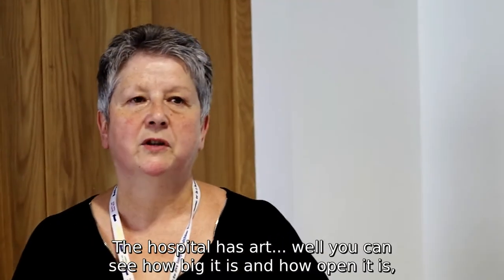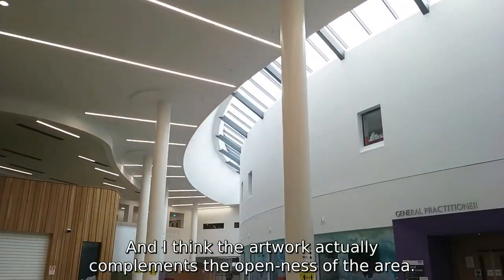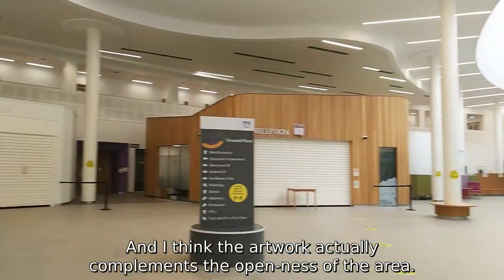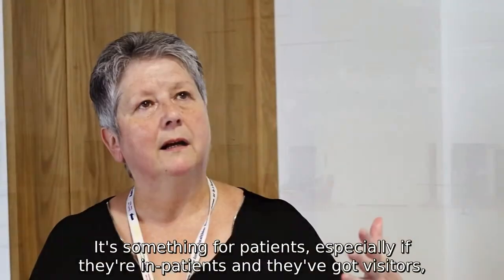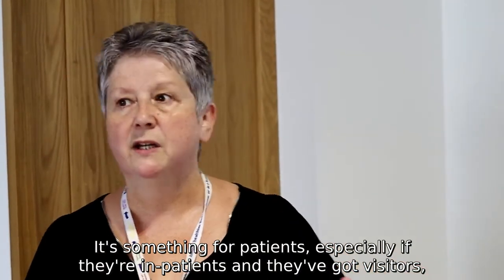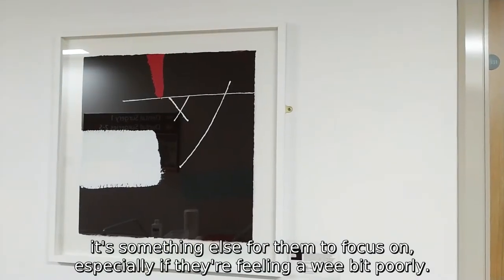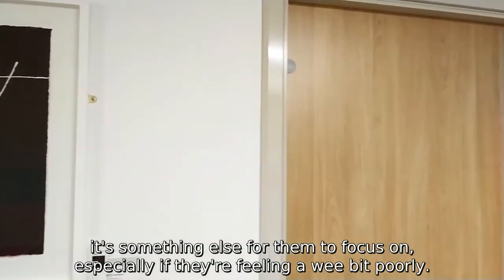The hospital is a place where you can see how big it is and how open it is, and I think the artwork actually complements the openness of the area. It's something for patients, especially if they're in-patients and they've got visitors — it's something else for them to focus on, especially if they're feeling a wee bit poorly.